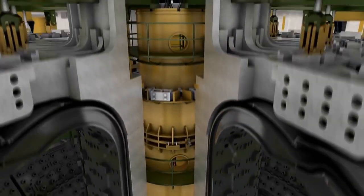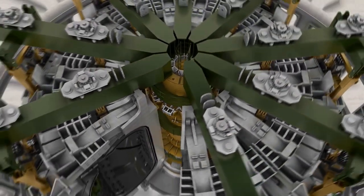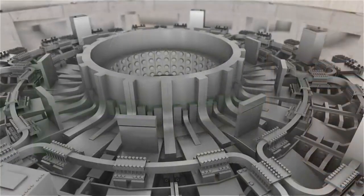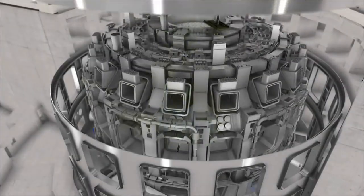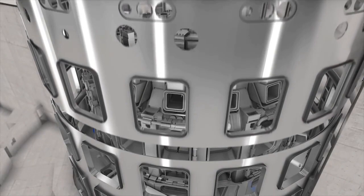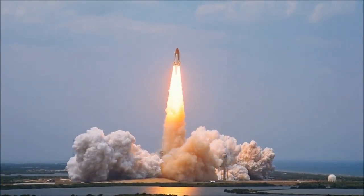To give you a sense of scale, the ITER project in France uses approximately 10,000 tons of magnets to control the plasma. These magnets not only require massive amounts of electricity to function, but are also required to be cooled down to around 270 degrees Celsius below zero. Now that we have a good understanding of how nuclear fusion works, we can discuss the new proposal of using it to power rockets.